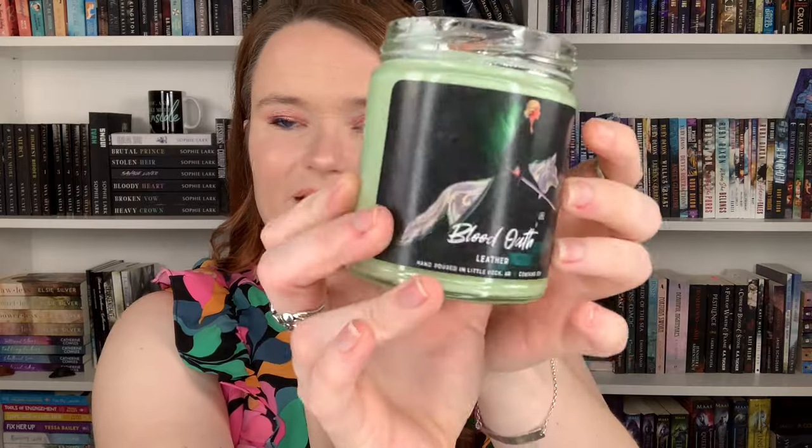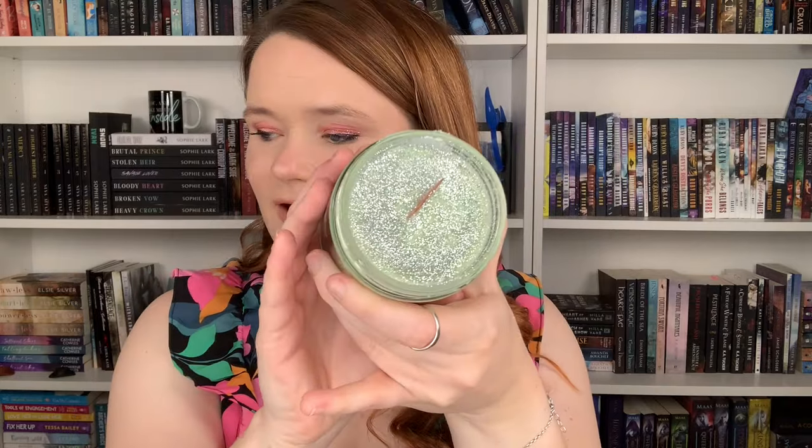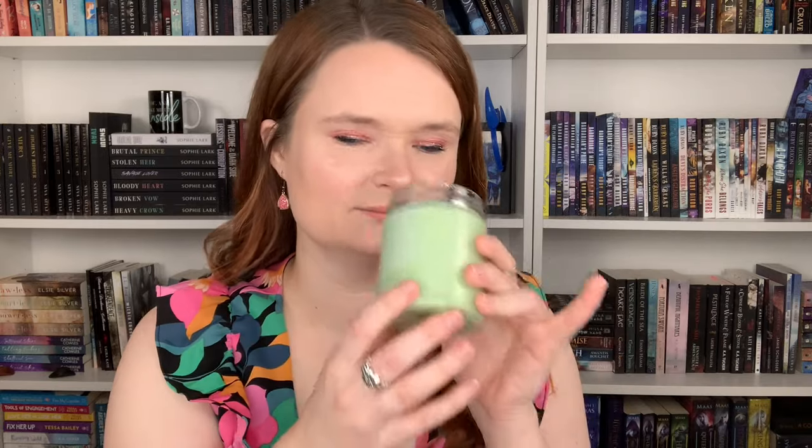First I have the candles. The big one is called Blood Oath, which is a leather scent. Let me show off the label — there's always a beautiful picture with it. If you know, you know from the Throne of Glass series what the blood oath is. And it is sparkly, which I love, and it definitely smells like leather. I told her I love candles that smell like a good, sexy man — definitely this candle for sure. I love the sparkles in it too.